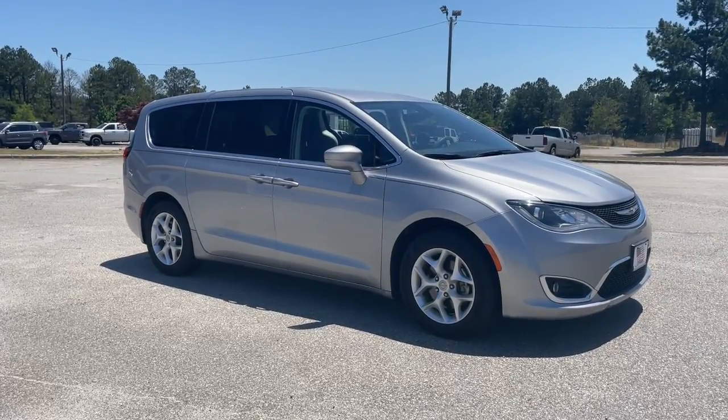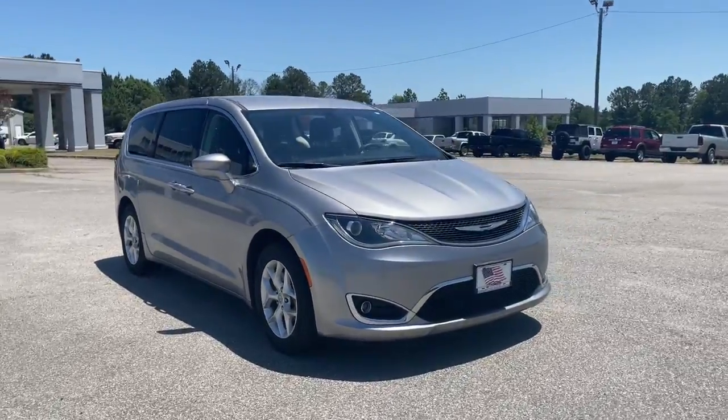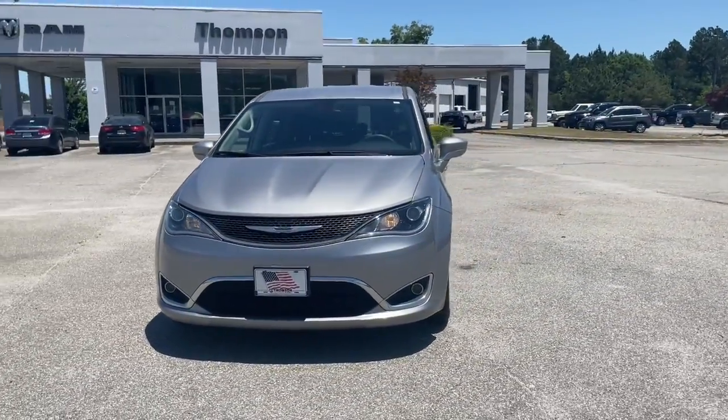This could be the car for you — the 2018 Chrysler Pacifica. This vehicle still has fewer than 40,000 miles on the clock, so it won't last long.